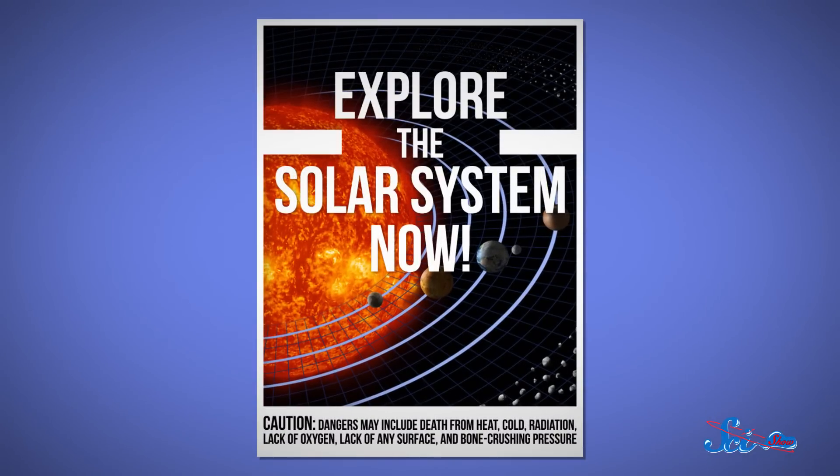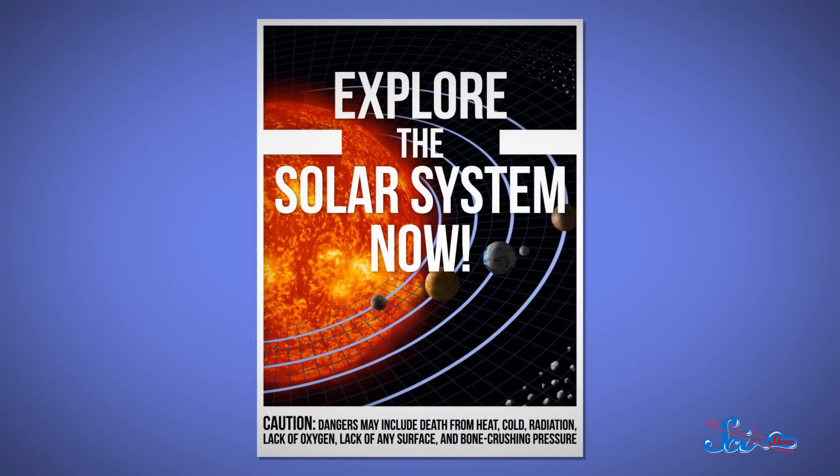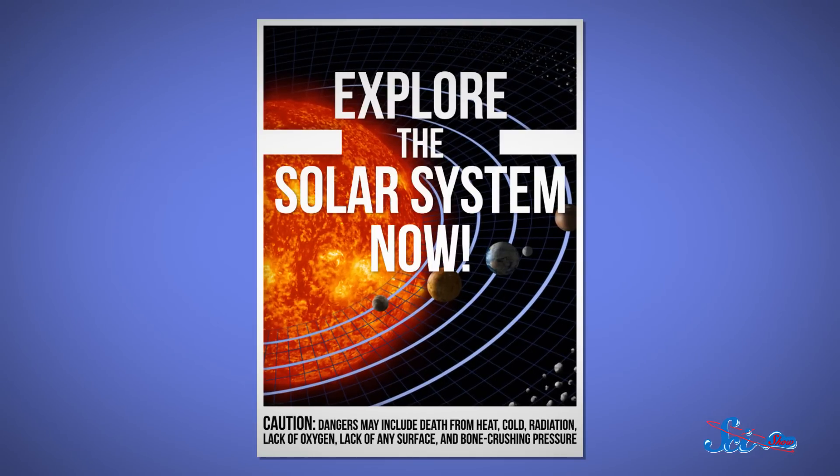We've come to the end of our journey through the solar system's planets, a trip in which our hypothetical explorers haven't fared too well. Death while visiting the previous five planets has come in the form of heat, cold, radiation, lack of oxygen, lack of any surface, and bone-crushing pressure, just to name a few.